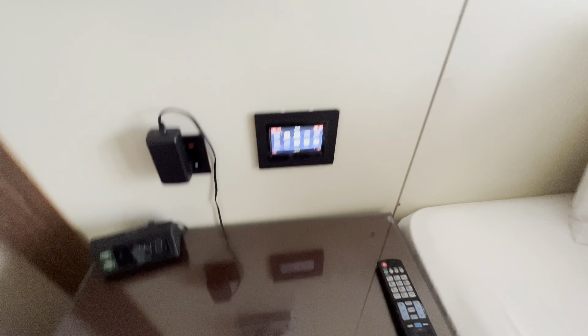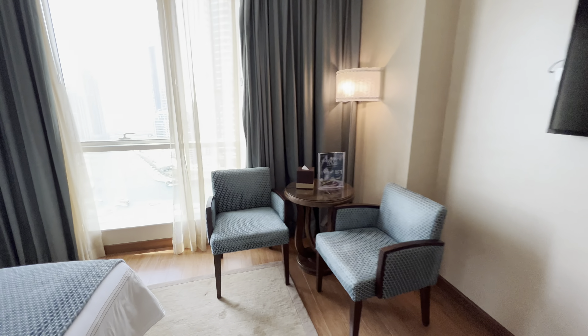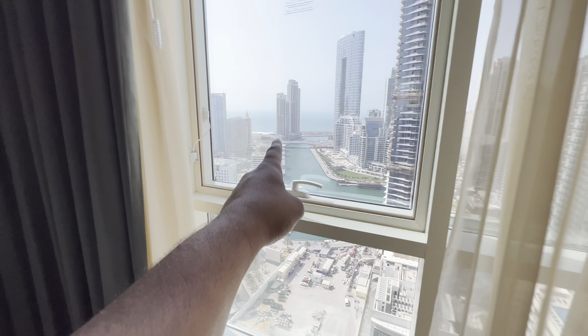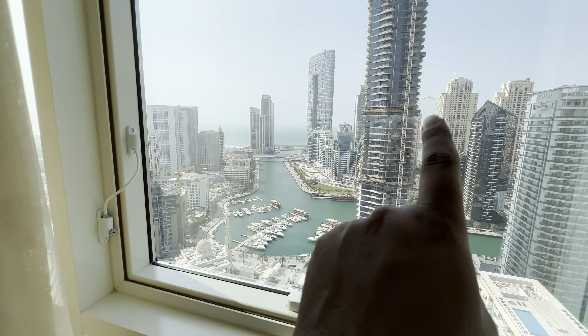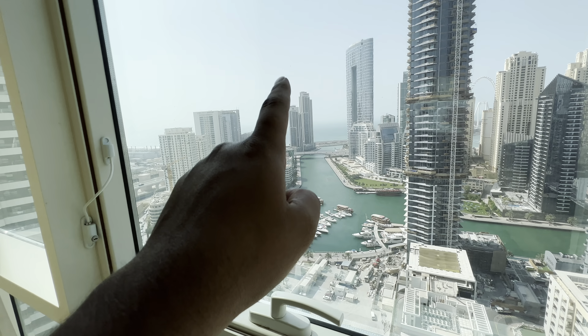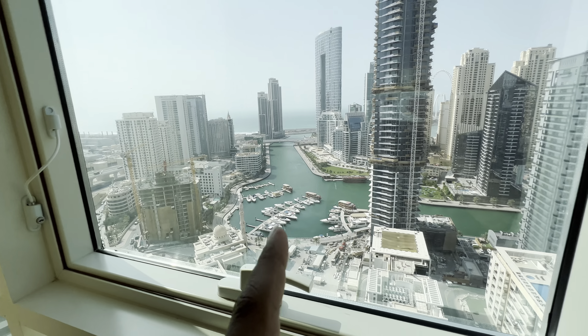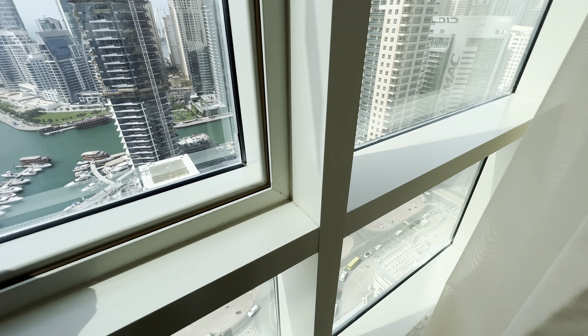They have a table here and a lamp, but the main reason why I'm here — of course there's a television over there — but the main reason is because of that view. That is Dubai Marina, and that is Ainville where I went yesterday, and this is the marina and that's the Arabian Sea I believe. Look how beautiful it is — I think I can open this up.